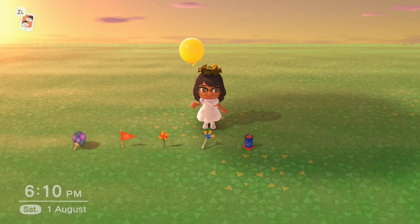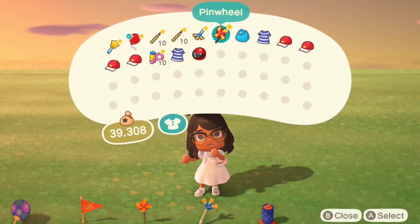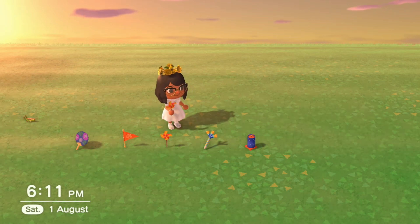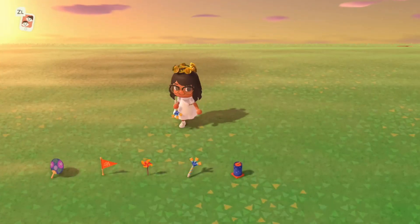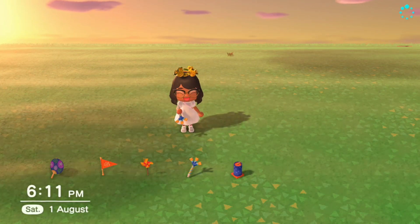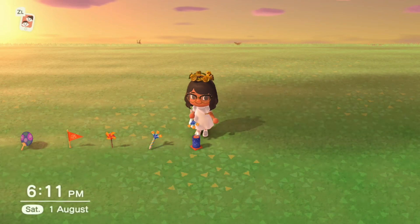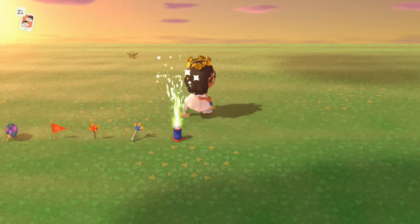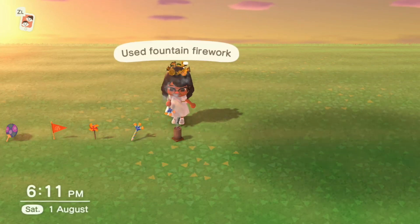There's also a tweeter — again, single use. The pinwheel: just press A and it blows. The tweeter is like a celebration noisemaker. And lastly, fireworks — press A and it's like a mini sparkler. When it's finished it turns gray and it's used up.